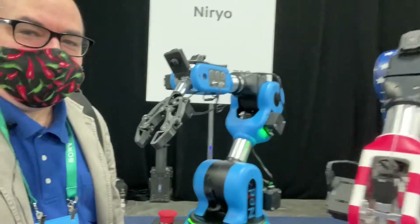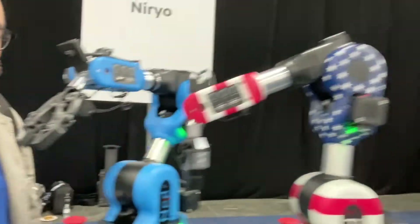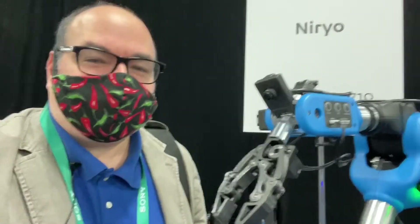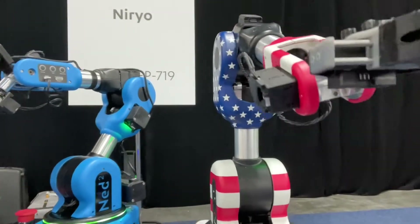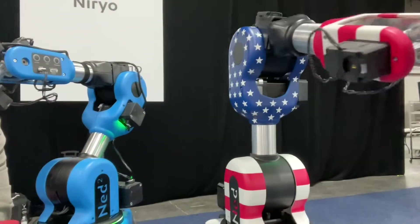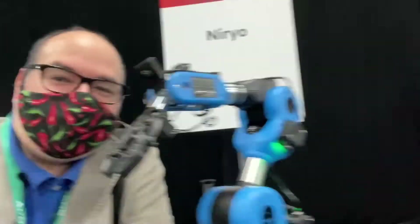I'm at the Nero booth with Ned2 — a robot used primarily for education purposes. This is not an industrial robot; it's one you use for training, education, and learning. It's $4,000 and has all sorts of indicators around it. I really really want one — I have no need for one, but come on — it's a robot.